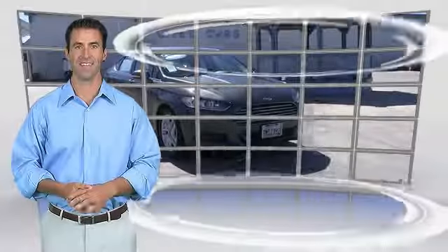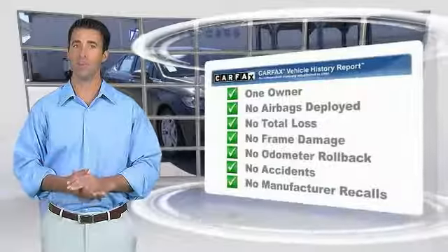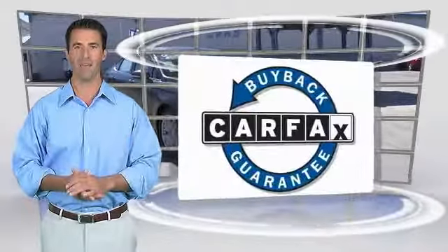Relax. This is a one owner vehicle with the Carfax Vehicle History Report. Be sure to find a complimentary copy of this report online or contact the dealership. This vehicle qualifies for the Carfax buyback guarantee.